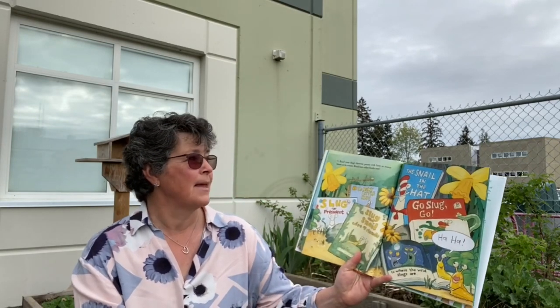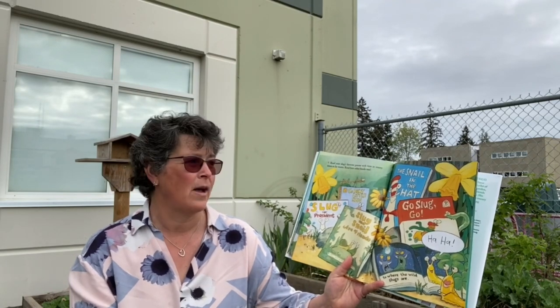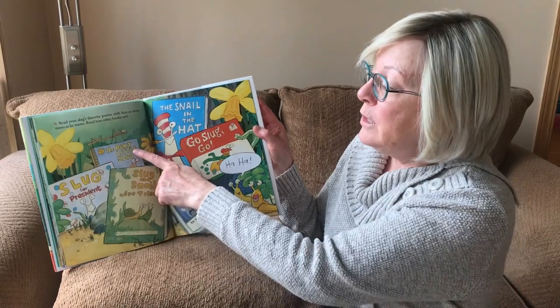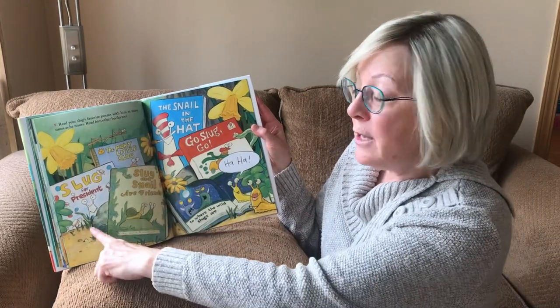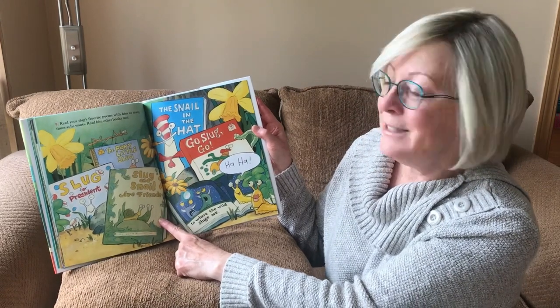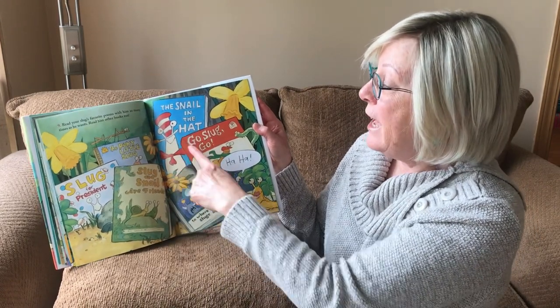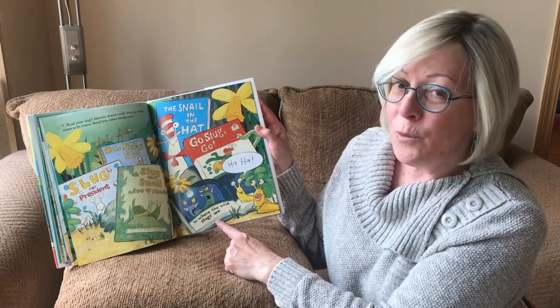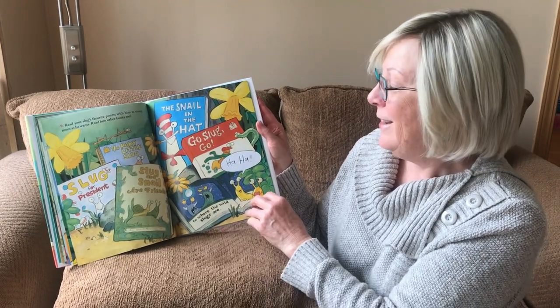Nine. Read your slug's favorite poems with him as many times as he wants. Read him other books, too. How about The Little Pokey Slug? Slug for President. Slug and Snail Are Friends. The Snail in the Hat. Go, Slug, Go. And my favorite — to Where the Wild Slugs Are. Ha ha!